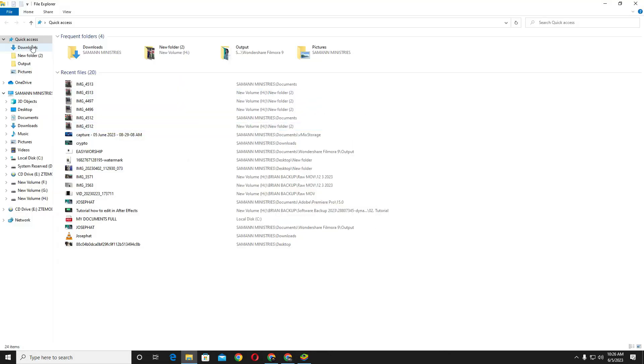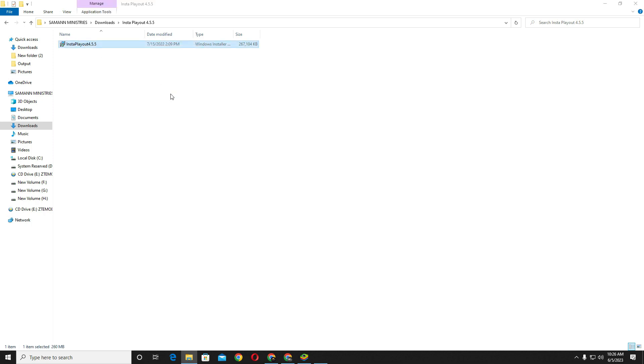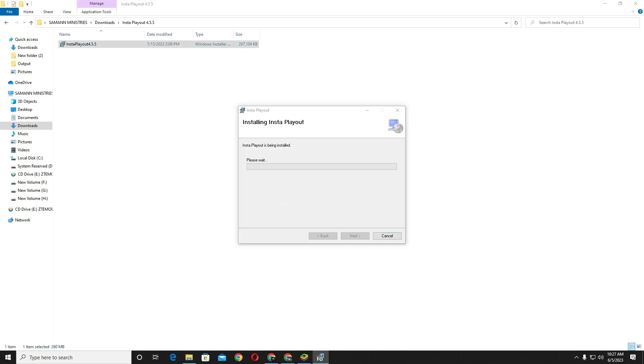Hello friends, welcome back to my channel. Today in this tutorial I am going to show you InstaPlayout 4.5 and VMX Pro and Singular Live Broadcast integration. Please watch the full video and subscribe now for more.